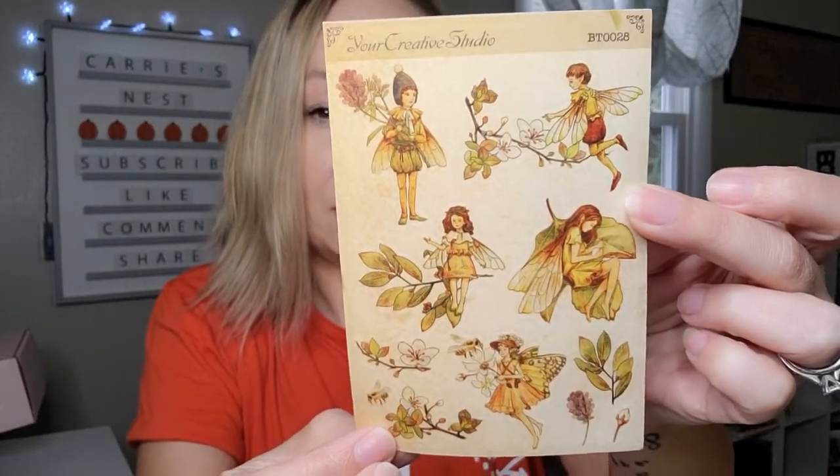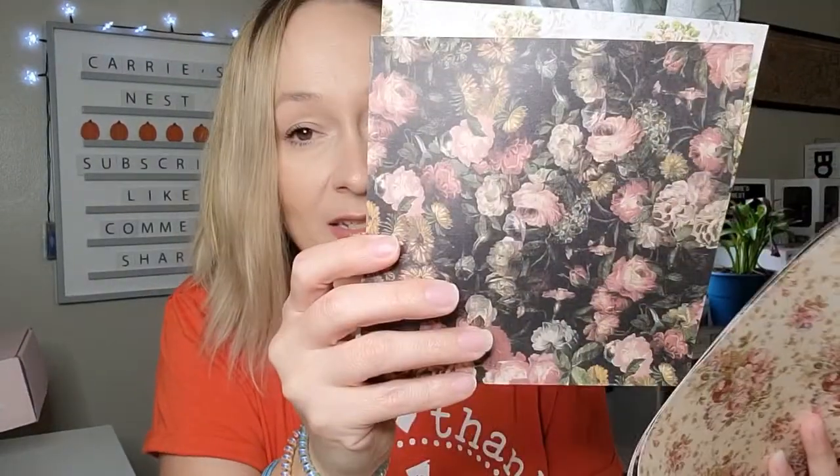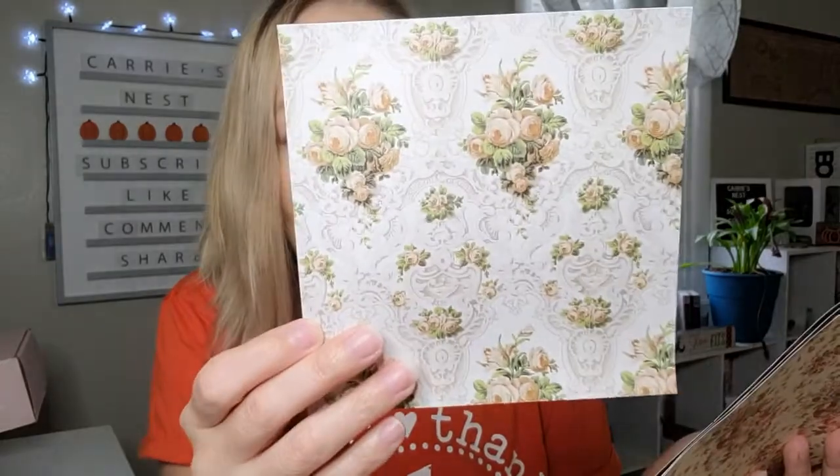Next up we have a sheet of stickers - again these are some more like fairies. There we've got that. I think we're down to the last few items. These are really pretty floral papers - I love these, they're really pretty on a page. We've got that and then we've got some really pretty vintage looking floral paper as well. I think those are really pretty.